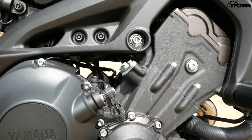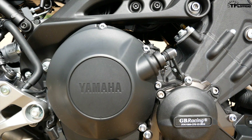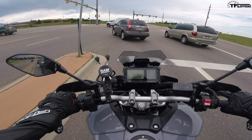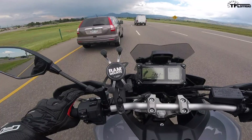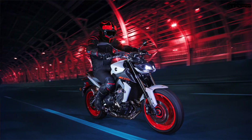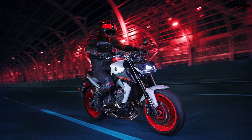Yamaha's 847cc inline three puts out 115 horsepower and 64.5 foot-pounds of torque. According to Cycle World, the Tracer will get up to 60 miles per hour in 2.9 seconds, a tad slower than the MT-09 which will get you there in 2.7 seconds, assuming you can keep the front wheel down.